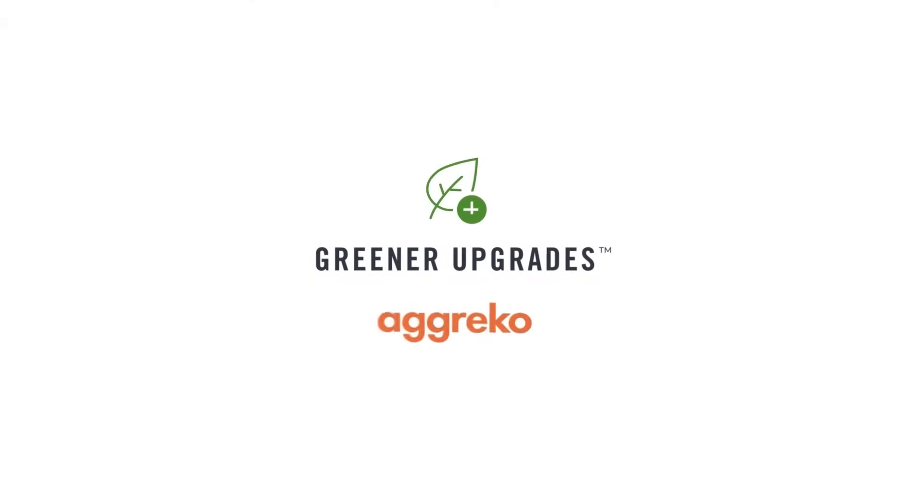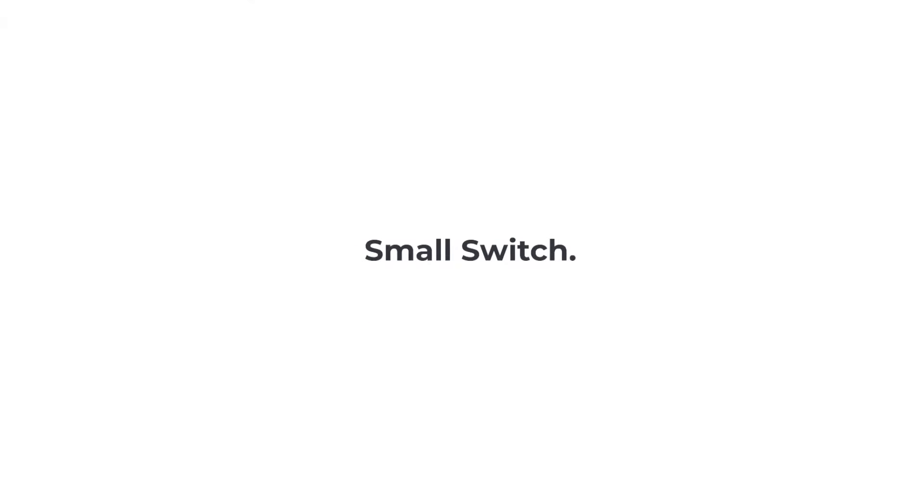Greener upgrades from Agreco. A small switch can make a big difference.